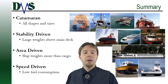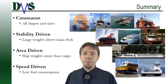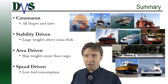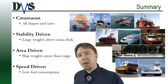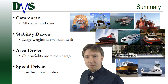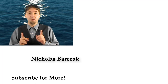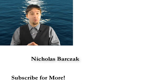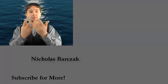To review: catamarans are not just high-speed vessels. They come in all shapes and sizes and can be used for three main applications: stability applications, area-driven applications, and speed-driven designs. Keep those in mind the next time you're thinking about a ship — it's worth taking ten minutes to ask yourself if a catamaran is right for the application. Thanks for watching — please like and subscribe!